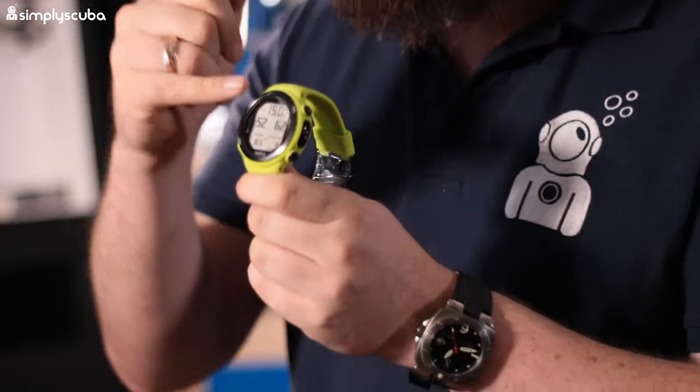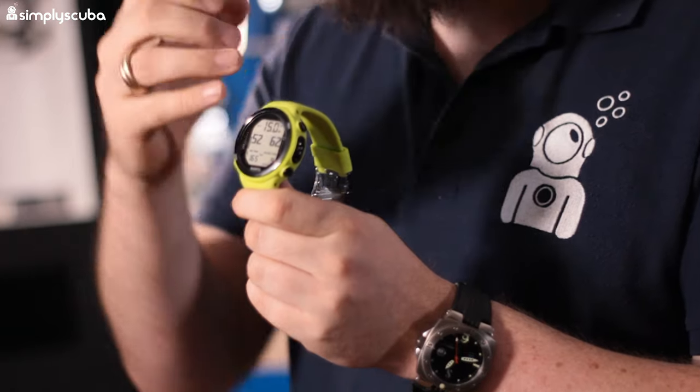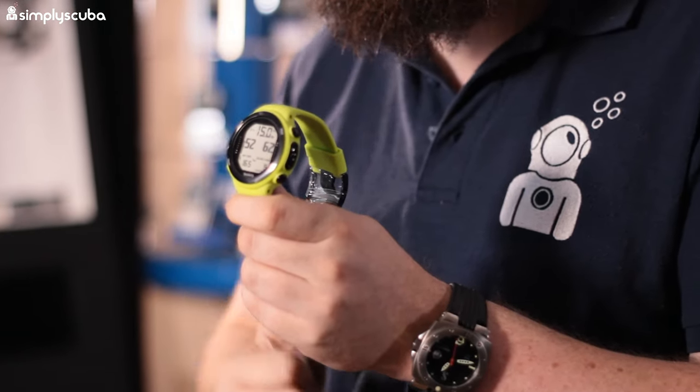Coming in at number two we have the Suunto D4i Novo — upgraded over the regular D4i or even the D4. The D4i Novo has very nice soft silicone straps, giving it a great finish. It comes in a whole bunch of different colors, and again features a dot matrix screen so it can display more complicated information.